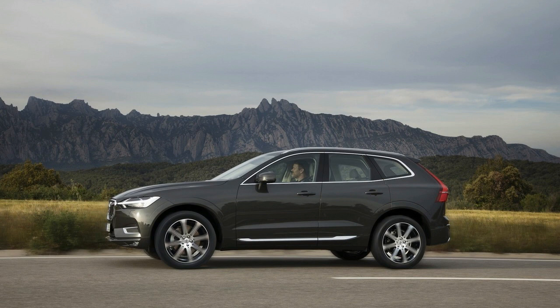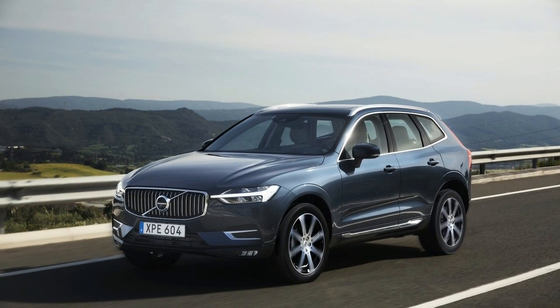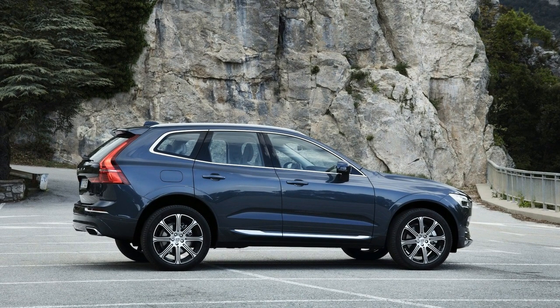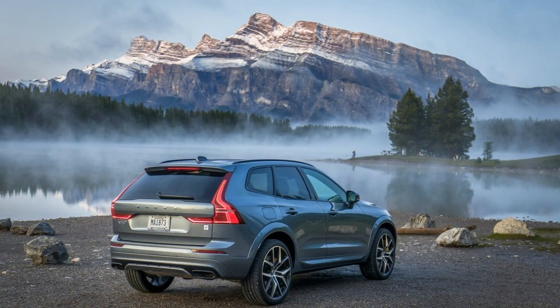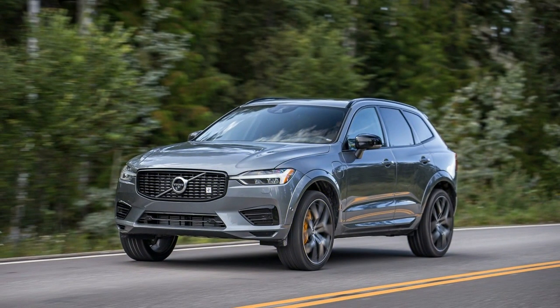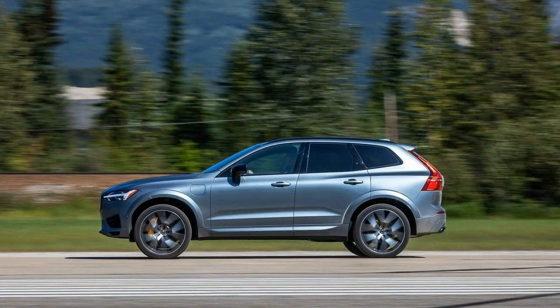Three powertrains are available on the XC60. Base models get the T5, a 2.0-liter turbo-4 making 250 horsepower, available with front or all-wheel drive and an 8-speed automatic. The T6 adds a supercharger for 316 horsepower and lively acceleration, paired with all-wheel drive and the 8-speed automatic. Volvo's most powerful option is the T8 hybrid, producing 400 horsepower and 495 lb-ft of torque, combining an 87-horsepower electric motor with the T6's four-cylinder and an 11.6 kWh battery for up to 17 miles of electric-only range.